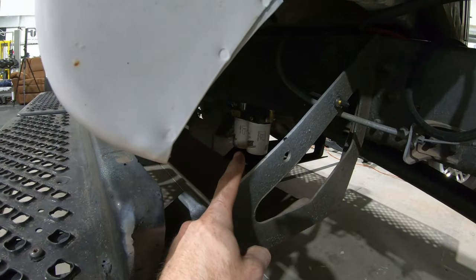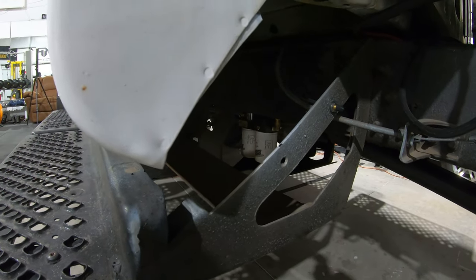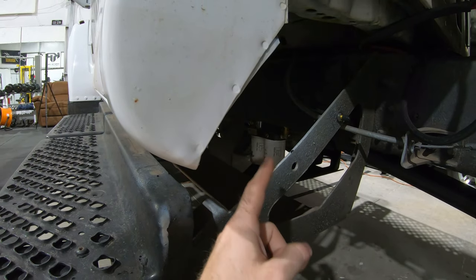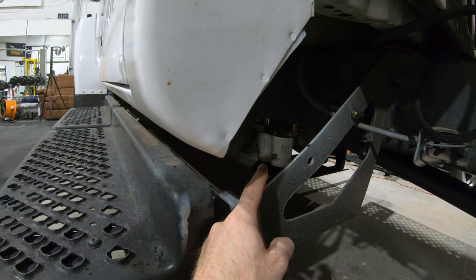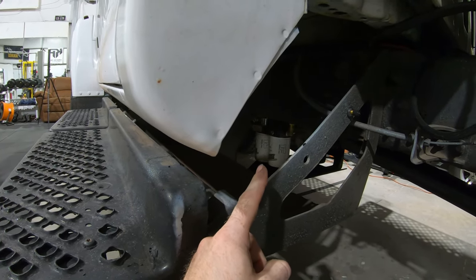Right in there we installed a FASS lift pump system. I would recommend one of these to anybody who owns a diesel, especially a Kodiak that doesn't have a lift pump. It was the first thing I did and would be the first thing I'd recommend anybody do on these Kodiaks.